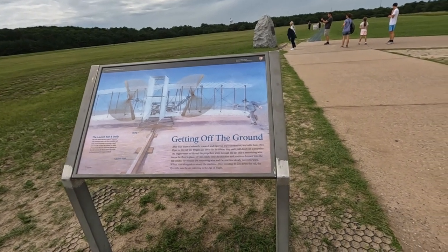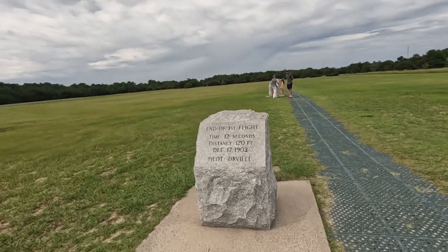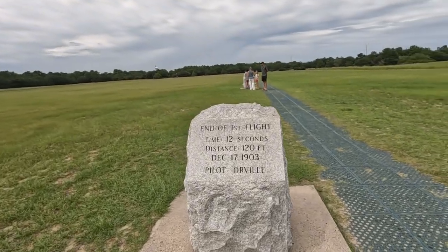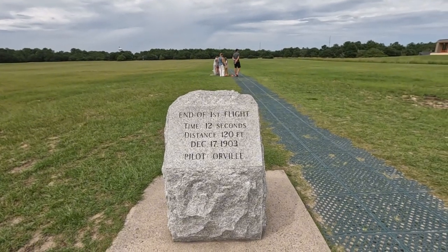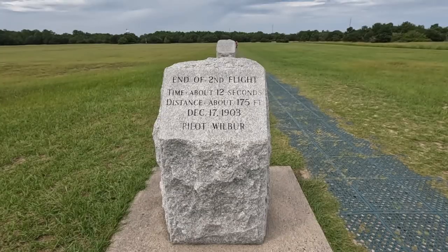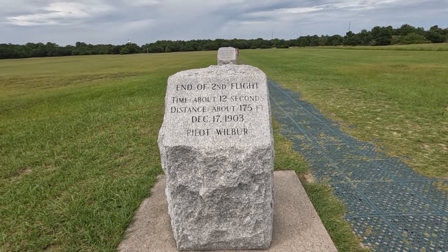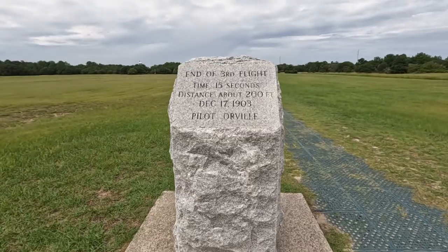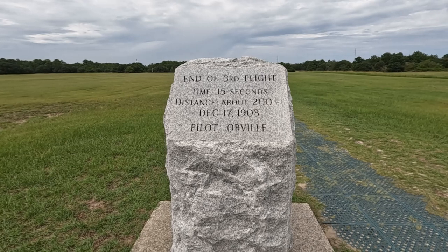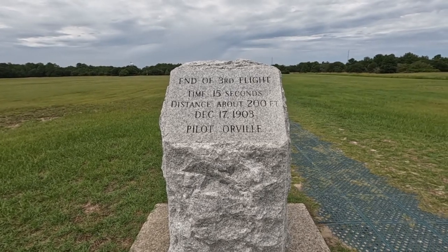It was on a rail. So this was the end of the first flight — took 12 seconds, 120 feet, on December the 17th of 1903. This is the end of the second flight — took 12 seconds, 175 feet, on December 1903. This was the end of the third flight — 15 seconds, 200 feet, on the same day.